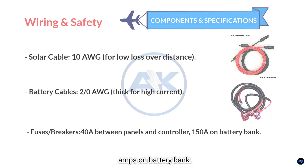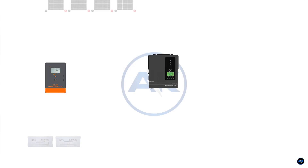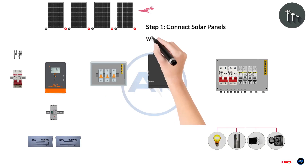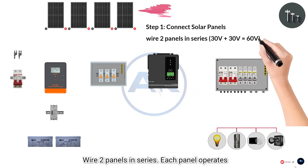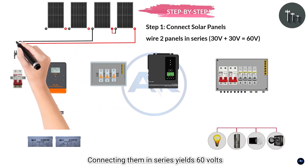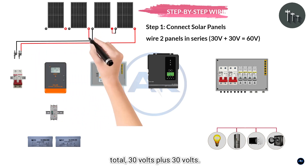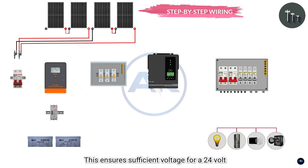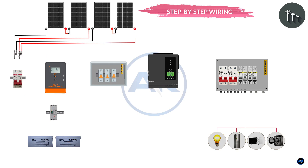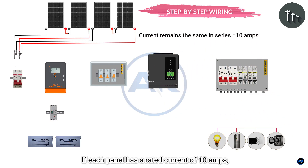Step-by-step wiring guide. Step 1: Series connection for voltage. Wire two panels in series — each panel operates at 30 volts, so connecting them in series yields 60 volts total (30V + 30V). This ensures sufficient voltage for a 24-volt battery bank when using an MPPT charge controller, which efficiently steps down voltage while increasing current. Current remains the same in series — if each panel has a rated current of 10 amps, the series pair remains at 10 amps.